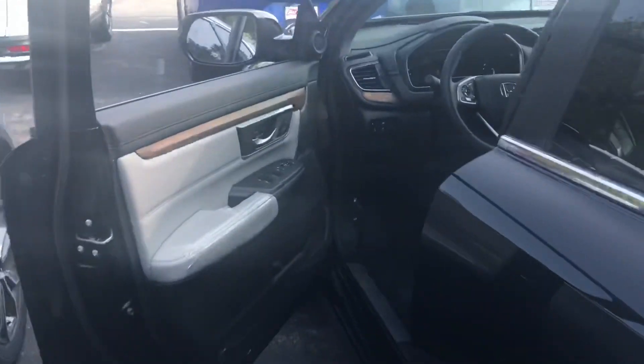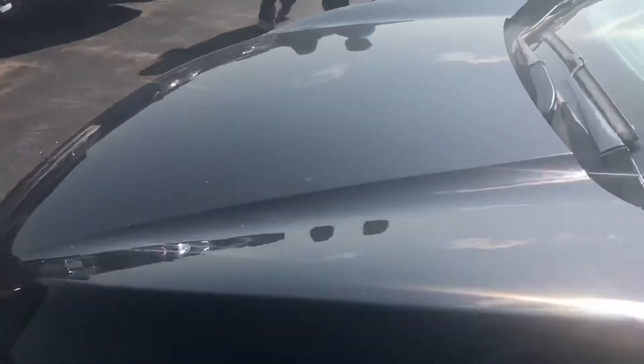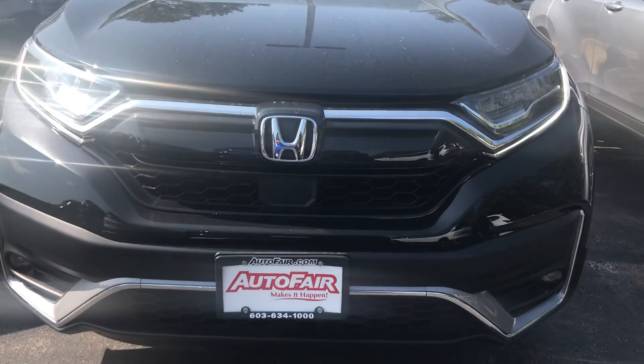Anyway Dion, that was just a really quick look at the 2020 CR-V all-wheel drive touring that you're interested in. If you do have any questions or would like to come out and take it for a test drive, please feel free to reach out. My name is George and you can reach me at 603-943-9290. Thanks.